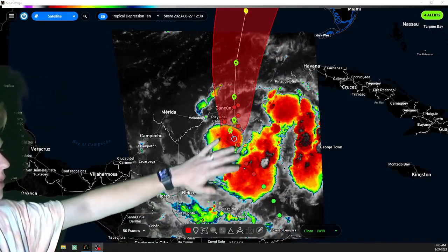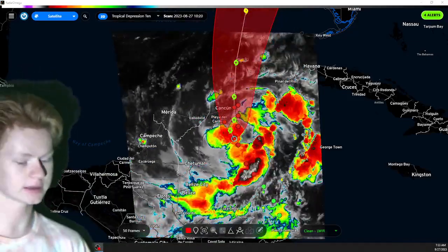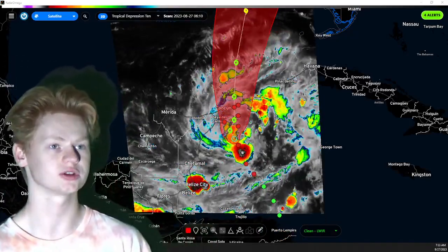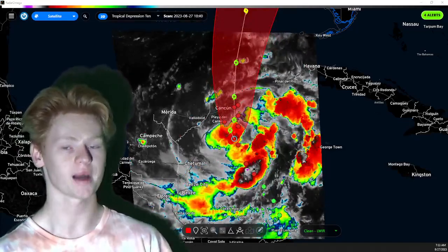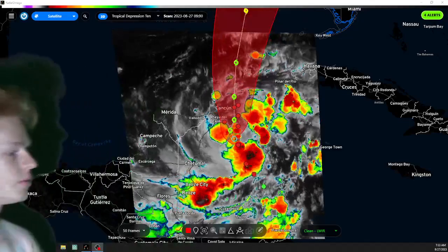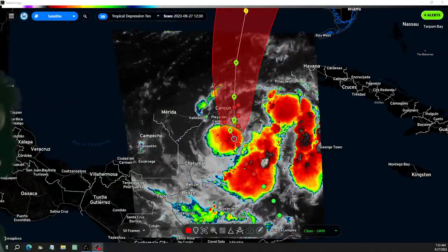It's going to continue to meander and make its way off to the north today. As expected so far, according to the National Hurricane Center, about 90 miles an hour. We do think this could easily become a Category 2, possibly even a major hurricane, but that is later down the road. As of right now, we are seeing a developing storm.